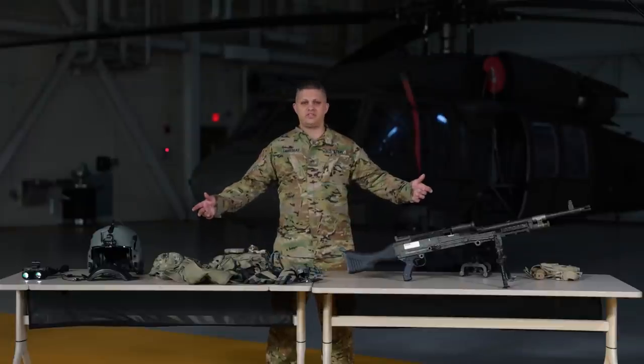Hello, I'm Staff Sergeant Thibodeau, 15 Tango Blackhawk Mechanic, Door Gunner Crew Chief. And this is the equipment that I use as a 15 Tango.